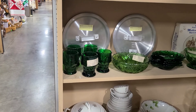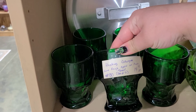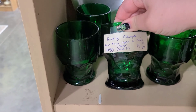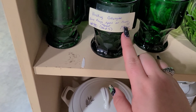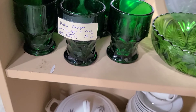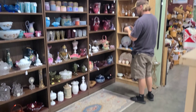Up here we have some Blenko pitchers — a green one and a yellow one — $20 bucks each. And down here we have some Viking, or actually it says Anchor Hocking, so maybe it is. This is the Georgian pattern — both Viking and Anchor Hocking make these. I think it's $14 for the set, and these are in the evergreen color, which is a pretty good color.